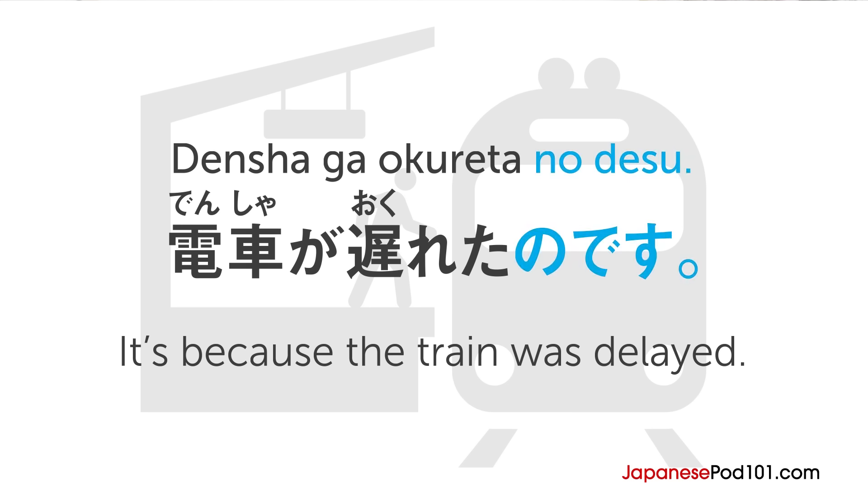Do you remember the sentence-ending phrase no desu? You can use it to explain the reason or background of a situation, as in 電車が遅れたのです, which means 'it's because the train was delayed.' So when you use the nominalizer before desu, you need to use koto instead of no.